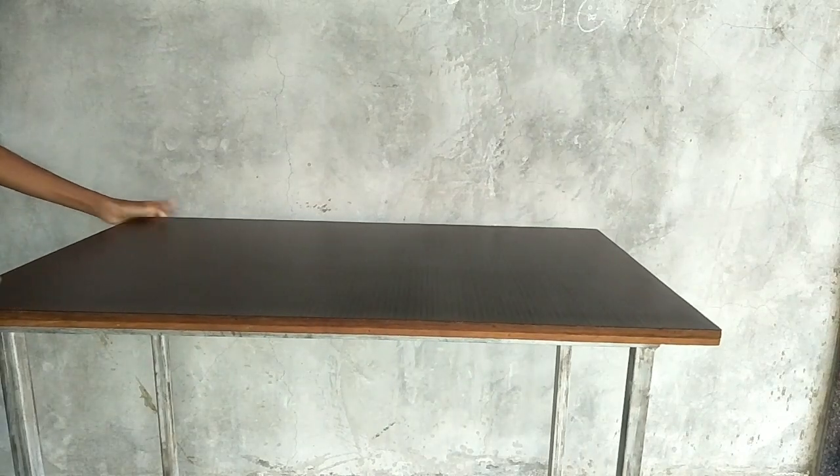So now without further ado, let's get into the video. First step is invest in a good desk or table.